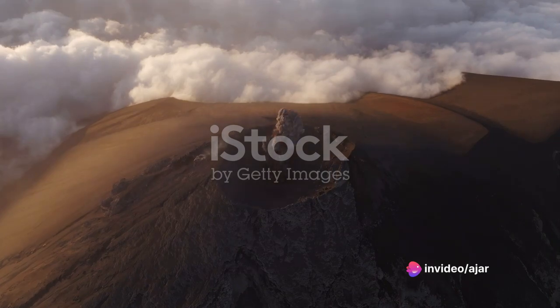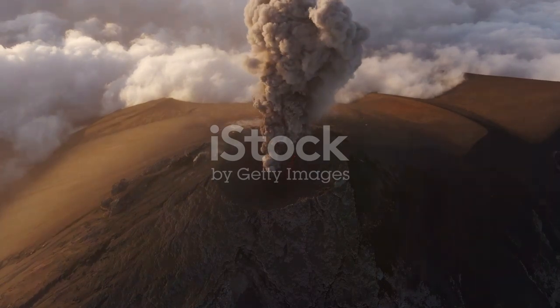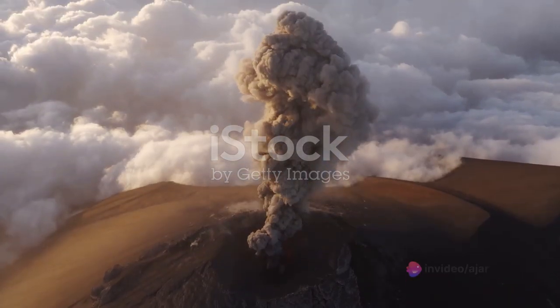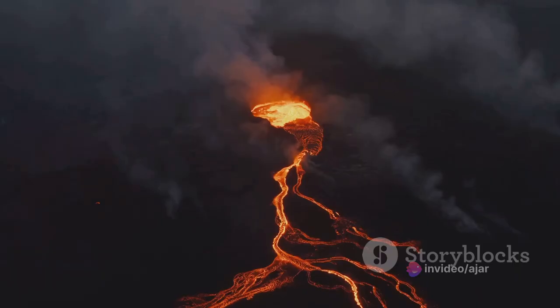Next up is ashfall, another well-known volcanic hazard. When a volcano erupts, it can spew ash high into the atmosphere. This ash can travel hundreds or even thousands of miles, blanketing landscapes and creating health hazards. The fine particles can clog up engines, disrupt air travel, and when inhaled, can lead to respiratory problems.